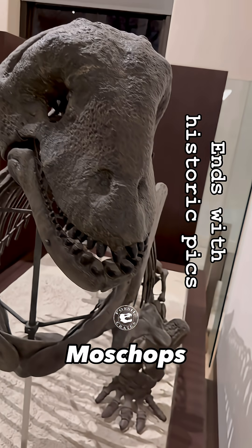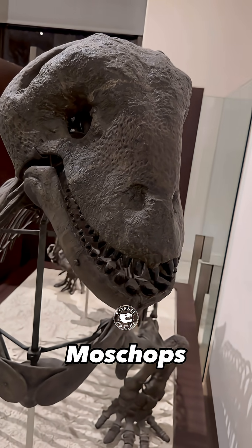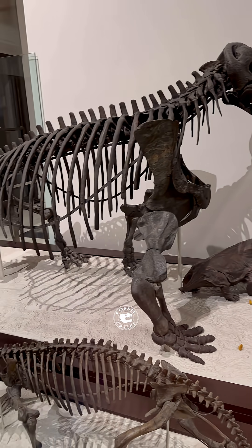How do you pronounce Moschops? Moskops? That's typically how I say it, but I have heard it a half a dozen ways or more. Regardless of how you pronounce this specimen, it is as beautiful as a rose.